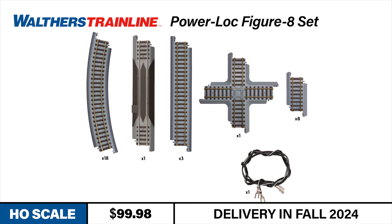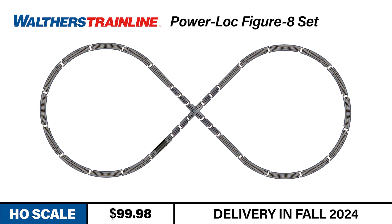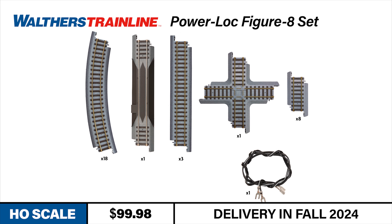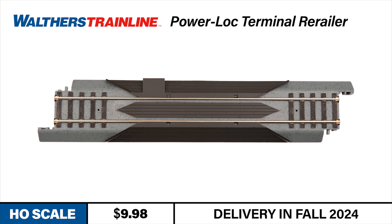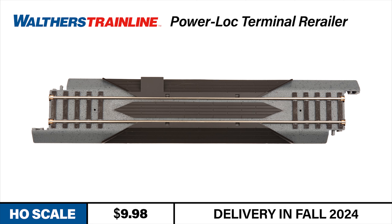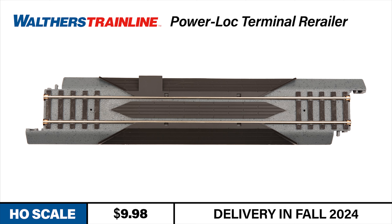Now let's turn things over to Anthony for some exciting new products from Walters Trainline. Looking to expand your PowerLock track layout? The Walters Trainline PowerLock figure 8 set is your all-in-one solution, including everything you need to create a dynamic figure 8 track arrangement. Perfect for both beginners and seasoned modelers, with a new and improved snap-together design — no tools or rail joiners required. The terminal re-railer is included in this set and also offered separately, giving you the flexibility to add re-railers to existing layouts or have spares on hand for future expansions.